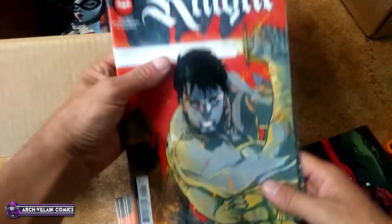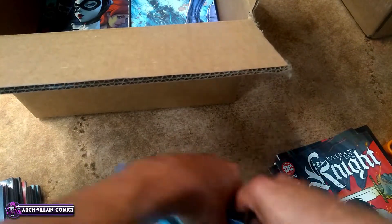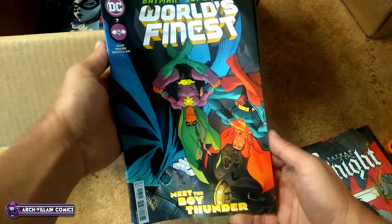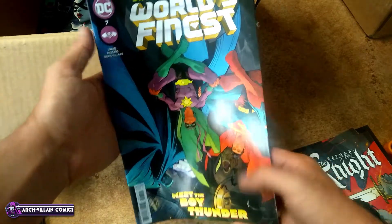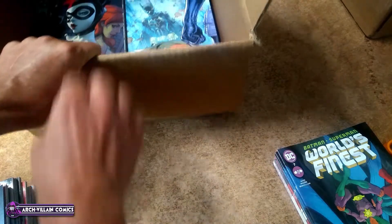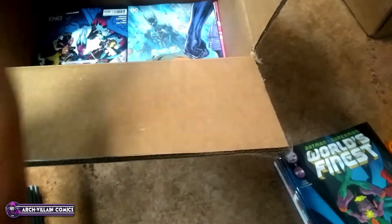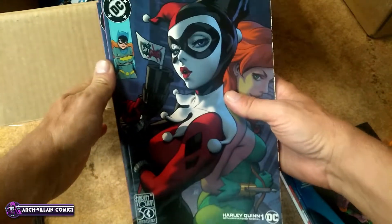Batman The Night, number nine of ten. And here is World's Finest, number seven — Meet the Boy Thunder. So I saw the thing about this — that's a first appearance of somebody who was Batman's secret sidekick that we're just now finding out about. Here's some more Harley Quinn 30th Anniversary cover variant books.